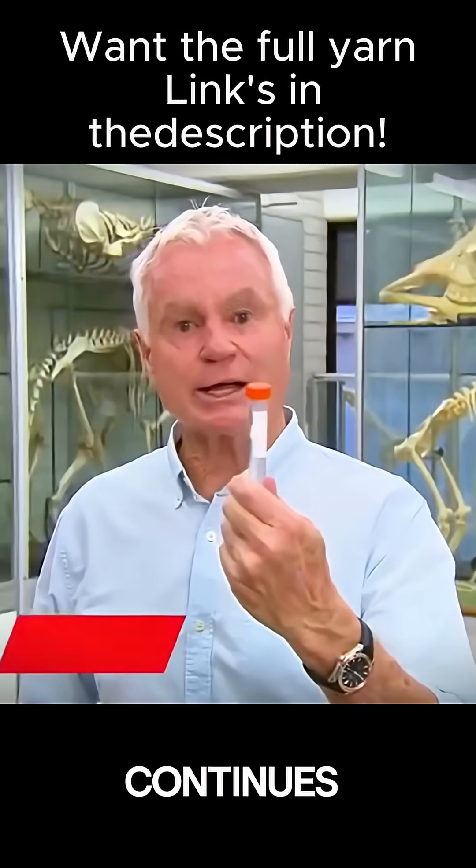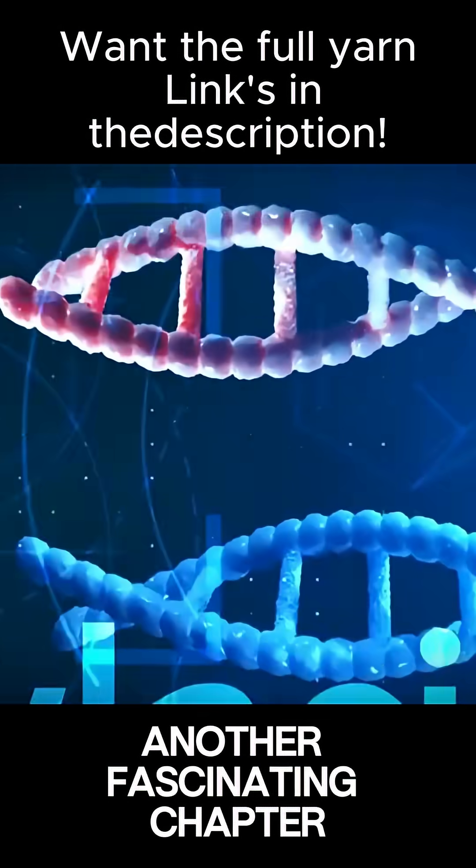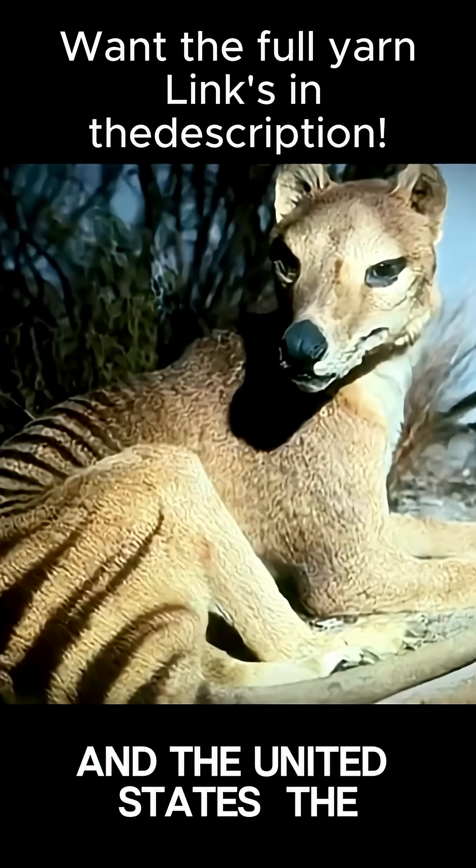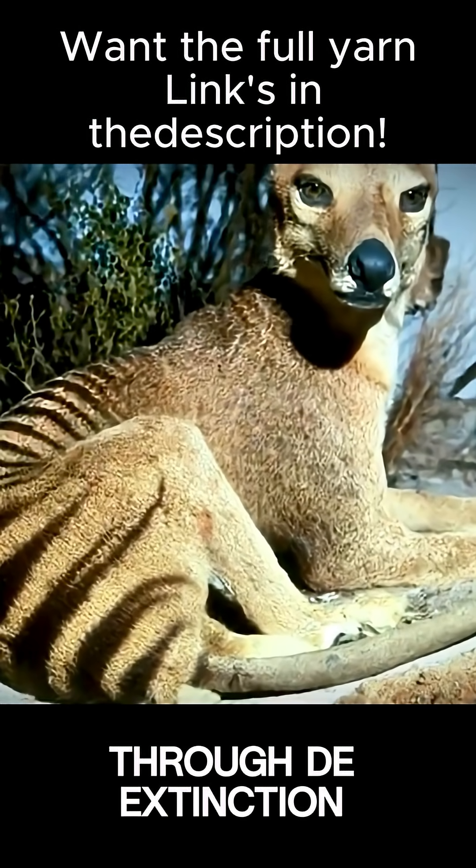While the search for living thylacines continues, another fascinating chapter is unfolding in laboratories across Australia and the United States: the attempt to bring the thylacine back through de-extinction.